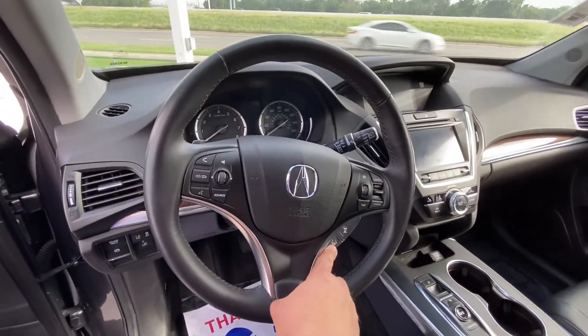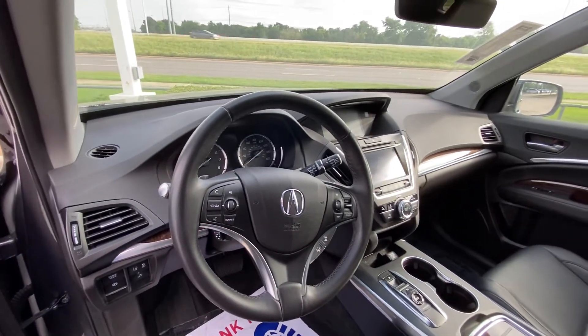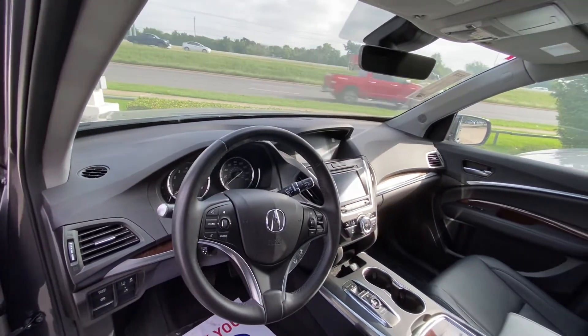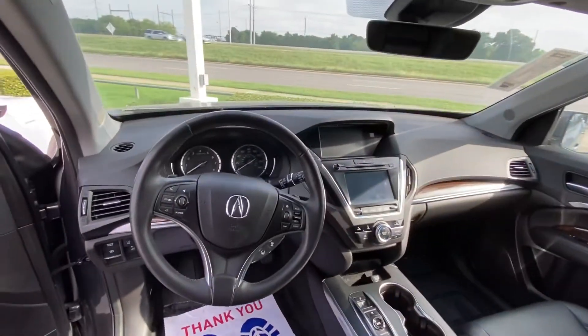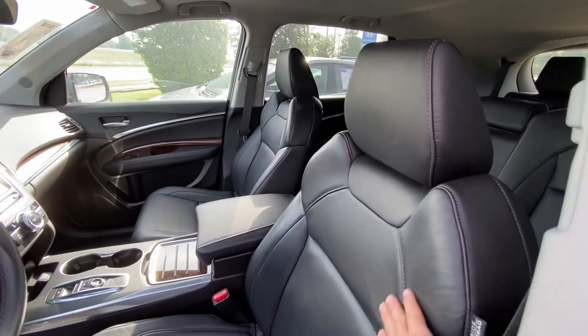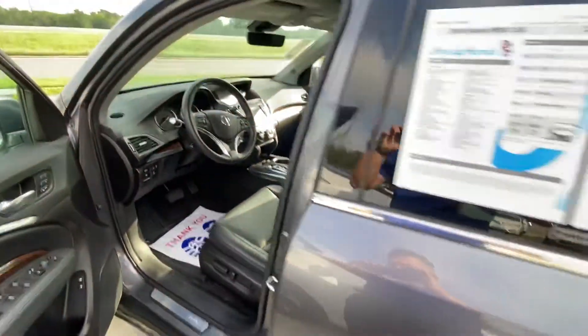It has two big screens, which is pretty cool, and lots of features — looks like it has a sport mode as well. Just to show you the interior, the seats are pretty comfortable, super comfortable leather, and in great condition. The vehicle has never been smoked in.